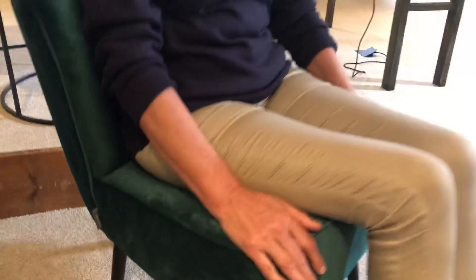The back supports lumbar right up to your shoulder blades, and the seat is comfortable — it's soft but not too soft — making it so much more than just an accent chair.